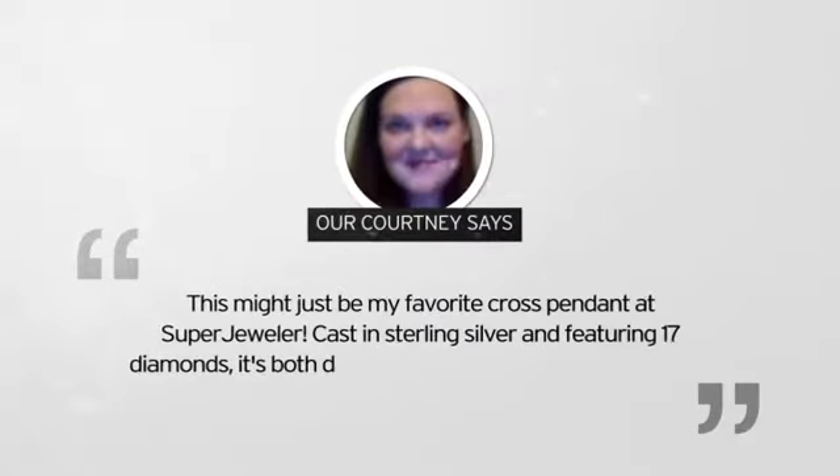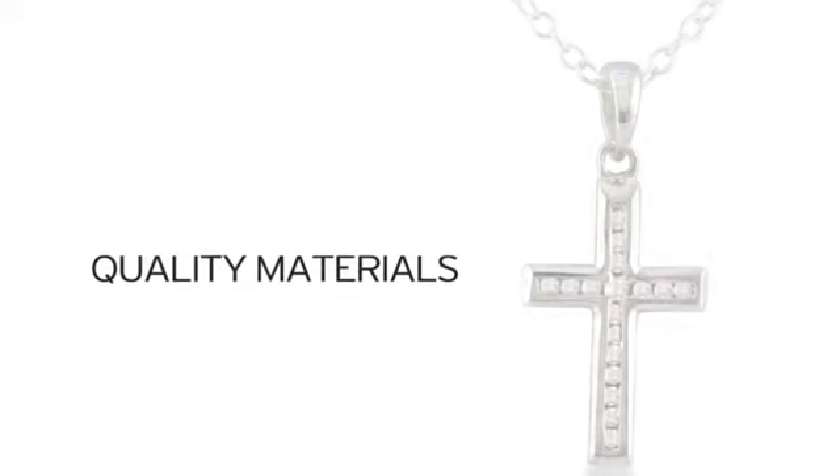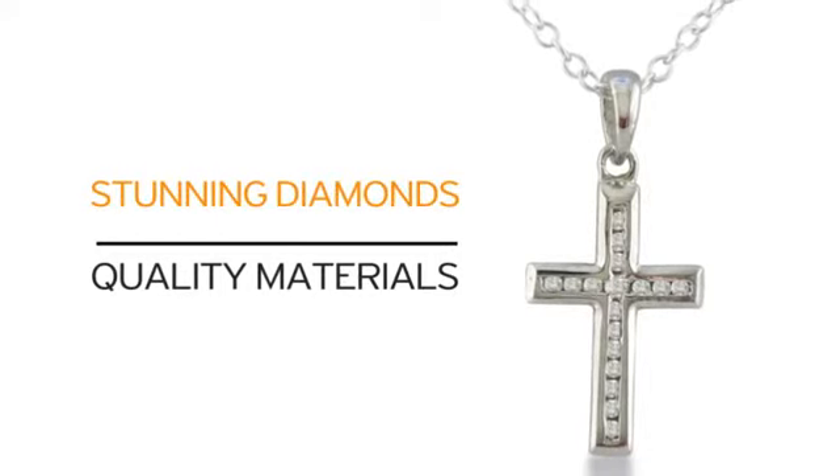Here's what our very own Courtney had to say about it. Just look at what you get. Quality materials and our beautiful diamonds. What more can you ask for?